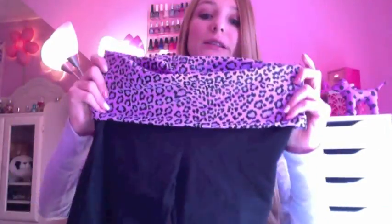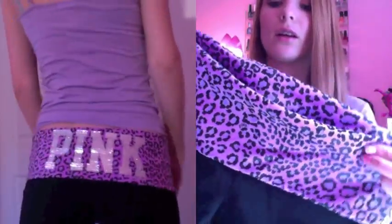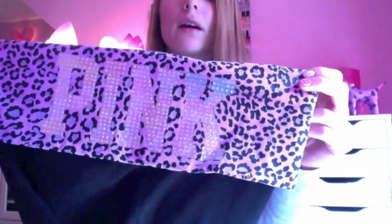It's super cute and would go with pretty much anything. Next I have this purple one — it's my favorite. It's a leopard print light purple one with a sparkly pink on the back, and I really really like that.